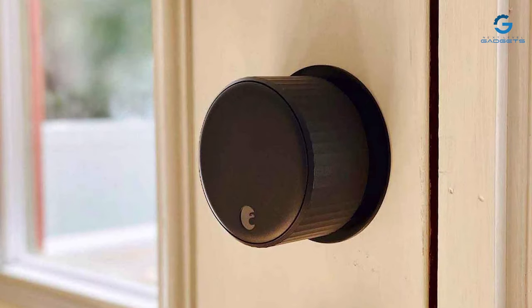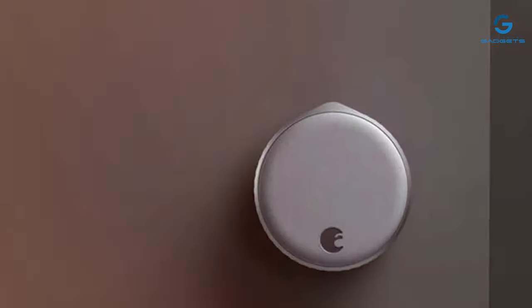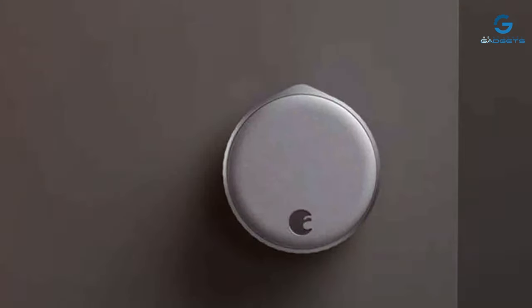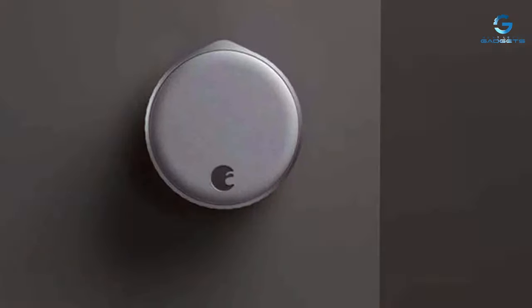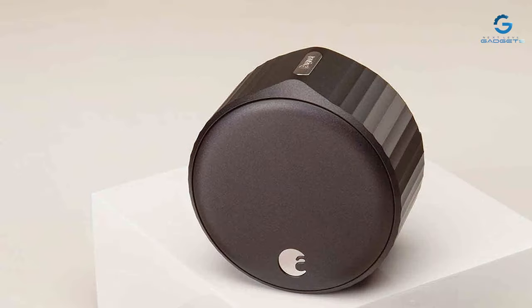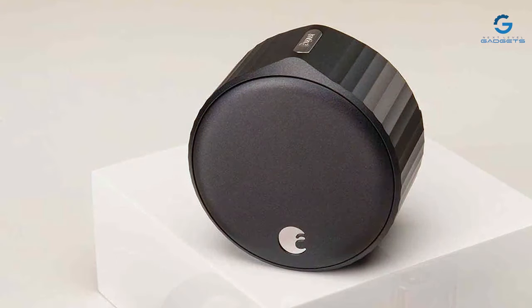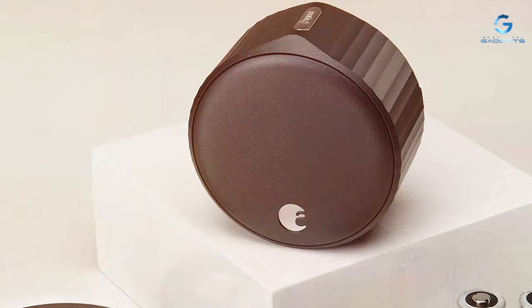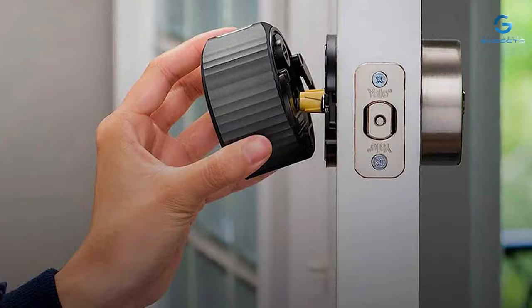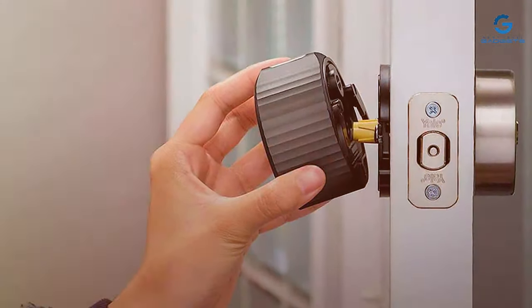The DoorSense technology provides real-time notifications, alerting users if the door is left ajar or securely closed. This additional layer of awareness enhances the overall security of the home, preventing potential vulnerabilities. Installation is straightforward, and the sleek, compact design ensures that the smart lock seamlessly integrates with any door aesthetic. With its robust security features and user-friendly interface, the August Home Wi-Fi Smart Lock is a testament to the evolution of home access control in the digital age.